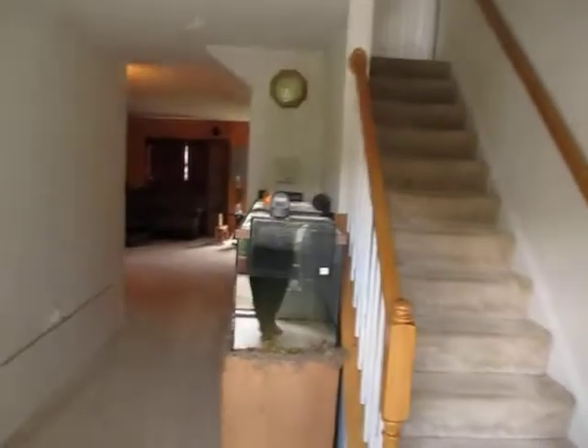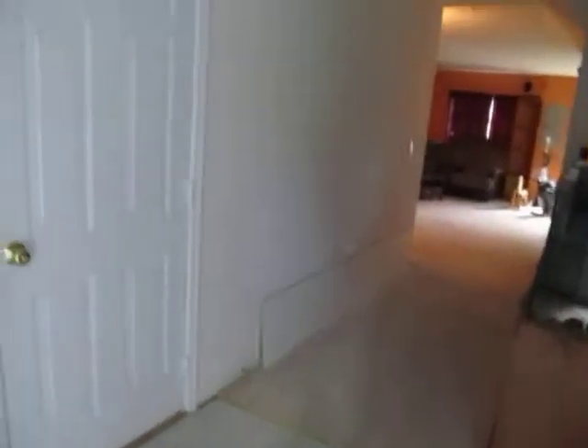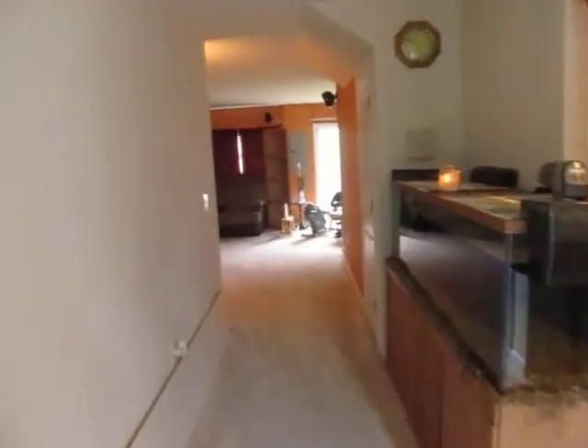Hi, here's a video tour of 3035 Frankfort Court located in Woodbridge, Virginia. This wonderful townhome is located in Markham's Grant.